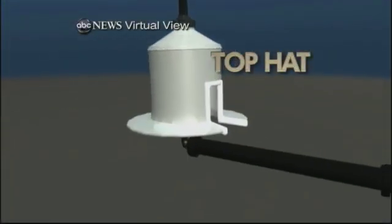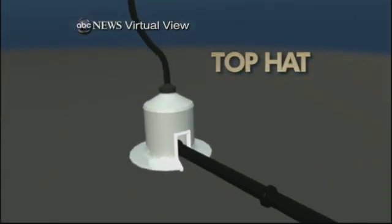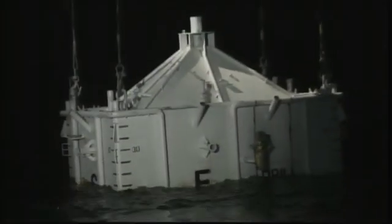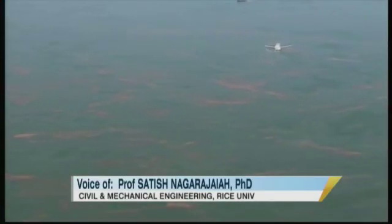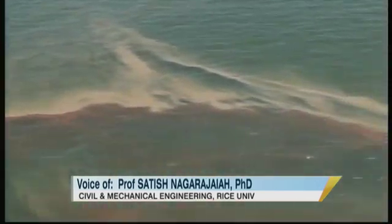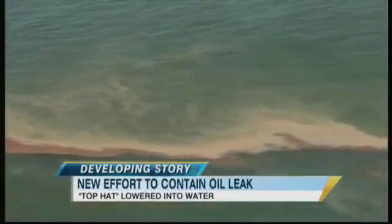It should be operational and we'll know by Thursday. It is known as the top hat. It won't be placed over the spewing well right away. BP engineers want to avoid what happened when they tried lowering the larger dome — the buildup of ice crystals clogged it. The crystals formed because of a huge amount of natural gas escaping from the well, much more than expected. It's quite dangerous, especially for the people working on the ocean surface, because if they don't take care, that gas can actually ignite and cause fire.